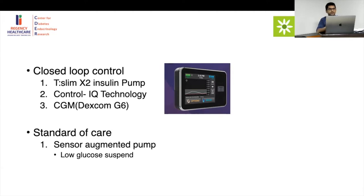With the sensor-augmented pump, you still have to manually feed in your sugar level before acting, whereas the closed loop handles dynamic changes automatically.